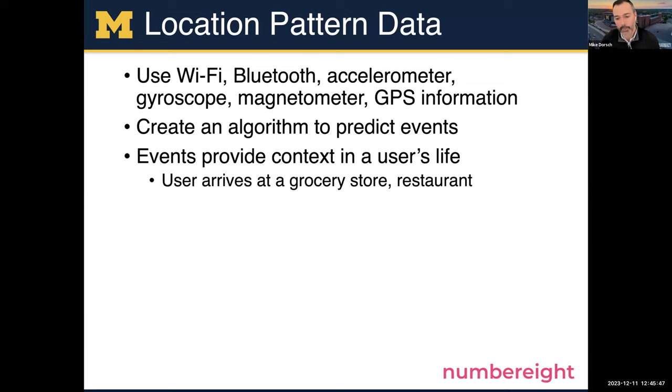For location and pattern data, we use a third-party service called Number 8, which monitors phone sensors and has an on-device algorithm that can predict different types of events. There are a bunch of companies in this space — anytime you hear about car insurance apps giving discounts, they're probably using some sort of third-party company like this. We use this to find out whether people are at grocery stores or restaurants and then provide the intervention.